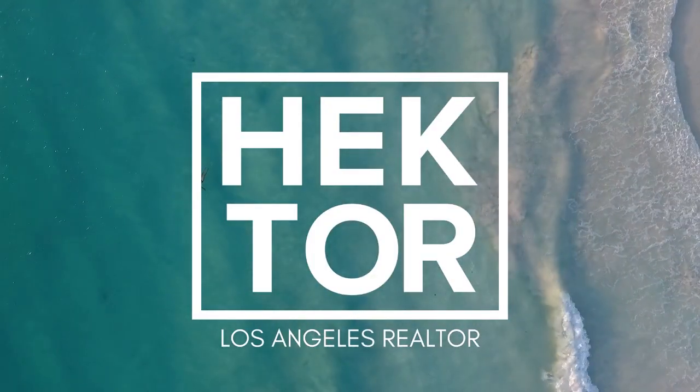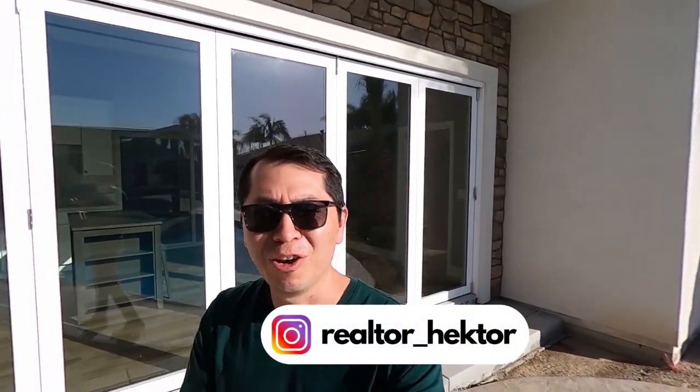This ADU right behind me cost $155,000. I'm going to show you the finished product. If you've seen the video of this ADU under construction and want to see the finished product, today's the day. The owner gave me access to film it, so thank you. I know everybody's been looking at this ADU — it's probably one of the best ADUs I've seen so far.